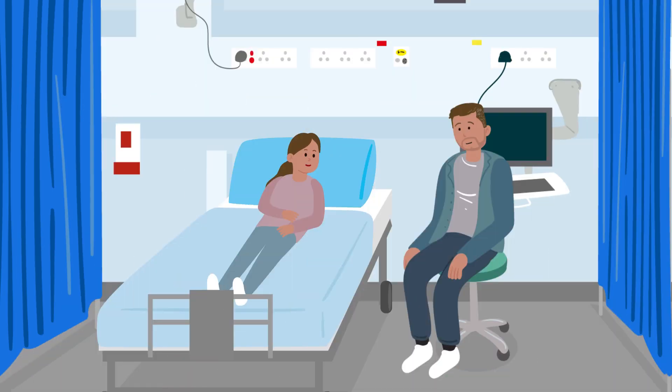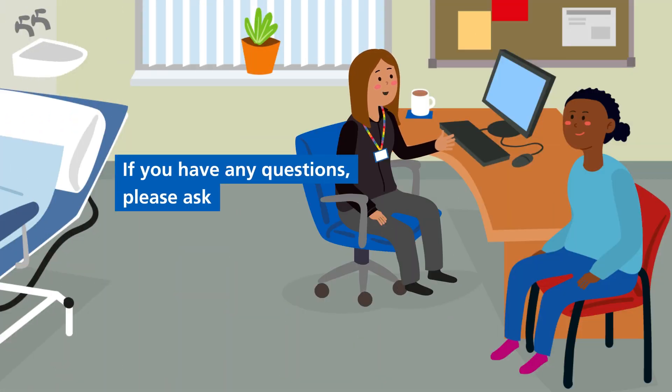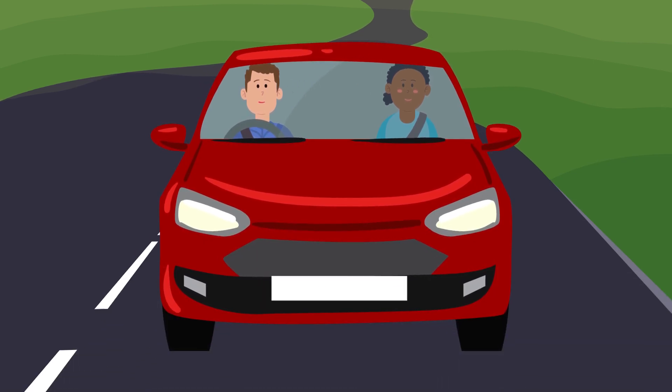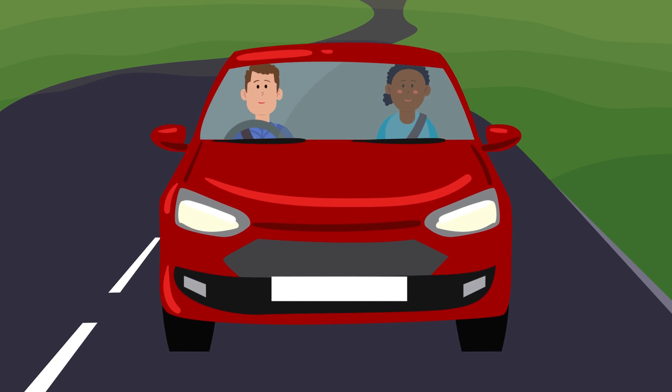Once the procedure is over, you'll be asked to stay for a short time so the team can make sure you're okay before you go home. Your clinician will advise if a follow-up appointment will be required. In most cases, there will be no need for a follow-up appointment. It's very unlikely that you will have any lasting symptoms. You may want someone with you to travel home, although most people are comfortable to travel home independently after their appointment.